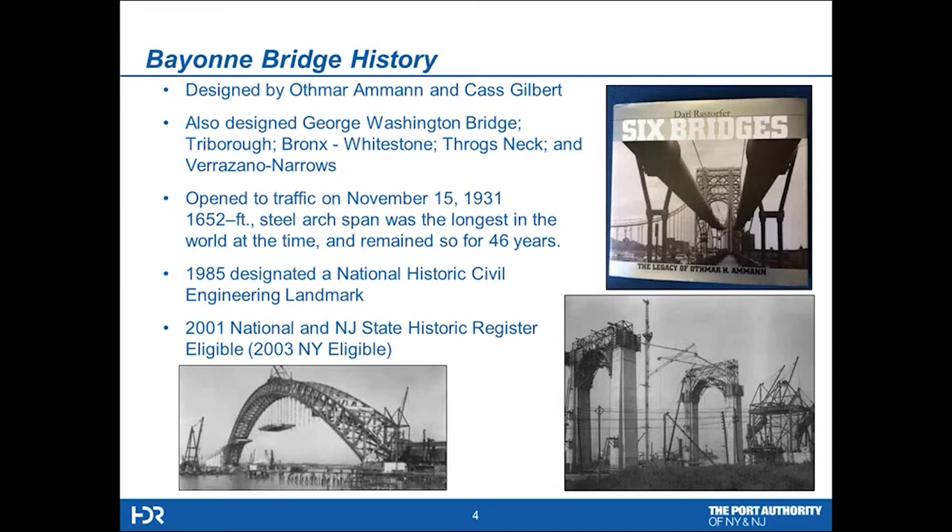Here we can see the original construction in some black and white photos. Pretty typical with a top cord crane and some tie backs, and here they're lifting the panels of the flooring system on the lower left. On the right, they were building the approaches with some pretty massive piers and a two-girder system, which we'll see the cross section of shortly. Anybody with an interest in these six bridges, there's a very nice book — it's out of print but can be obtained from places like Amazon — which gives you the history and the linkage of these bridges in the New York City area.